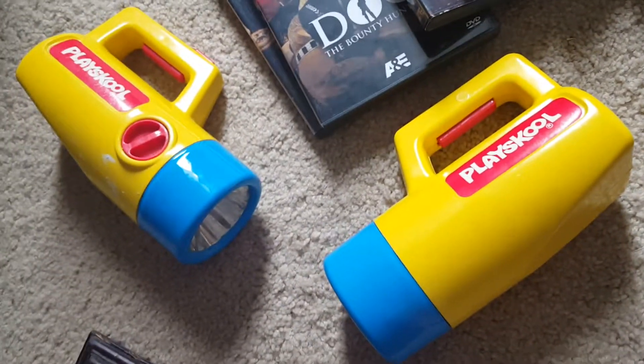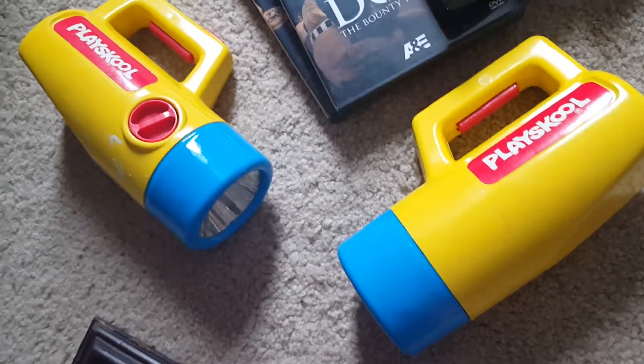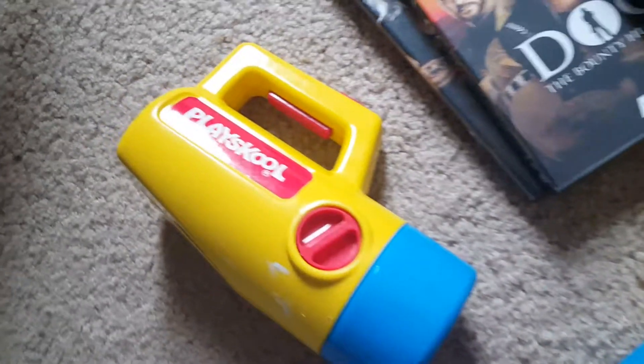Vintage Playskool flashlights — they didn't work when I tried them, but I put fresh batteries in and they just needed new bulbs. These were $1.99 each and they should probably go $10 to $15 each.